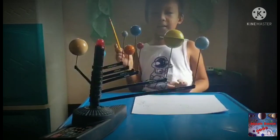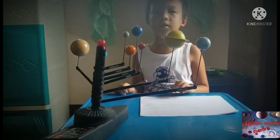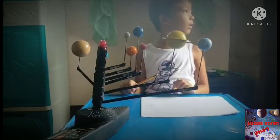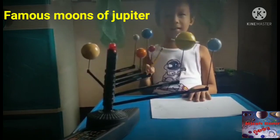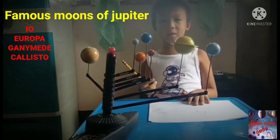Guys, Jupiter's moons — 67 moons, so many moons! There's Io, Europa, Ganymede, Callisto. Callisto is a big one.